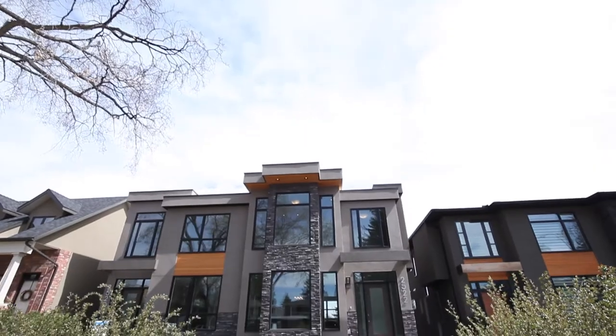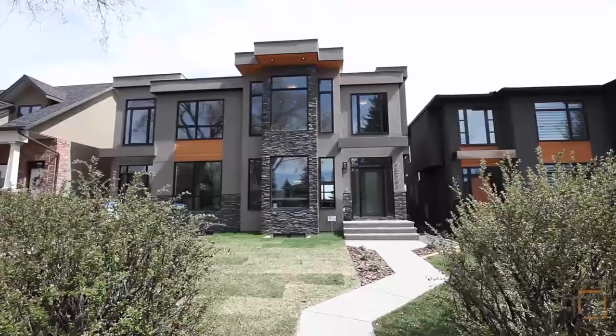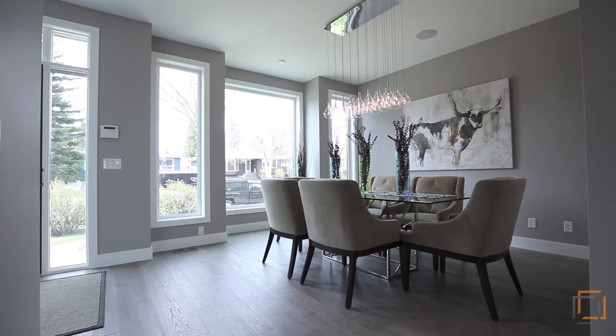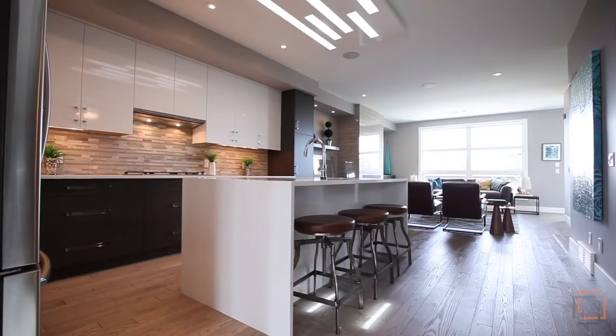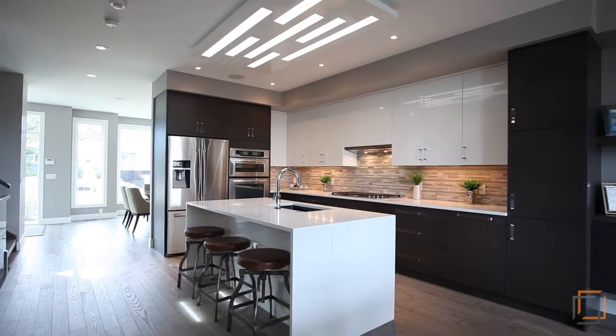Imagine yourself at 2522 19A Street Southwest, your stylish modern home on a quiet one-block street in Bankview. Sophistication and elegance welcome you into the open concept main floor where the custom finishing begins with unique indirect lighting and quality brushed ash hardwood floors.